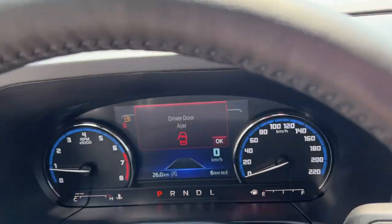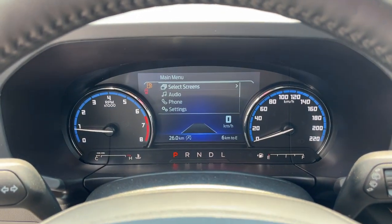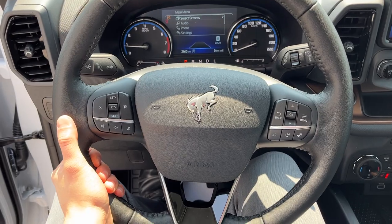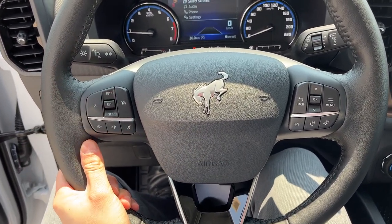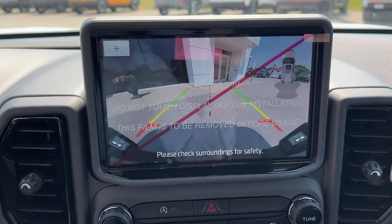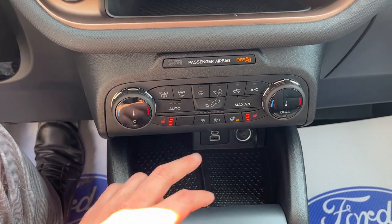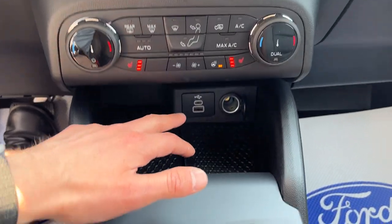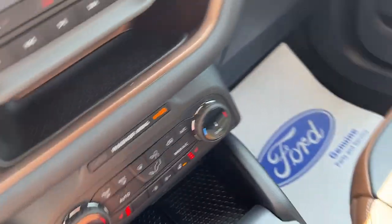Stepping into the vehicle, you have your analog speedometer and RPM meter with your center digital display, which is customizable. You have an awesome Bronco branded steering wheel which is heated. You also have your cruise control settings there as well. You have a nice 8-inch center display with that reverse camera, and coming down here are your heated seat controls as well as your heated steering wheel controls, and then you have a couple USB ports and a 12-volt power down there as well.